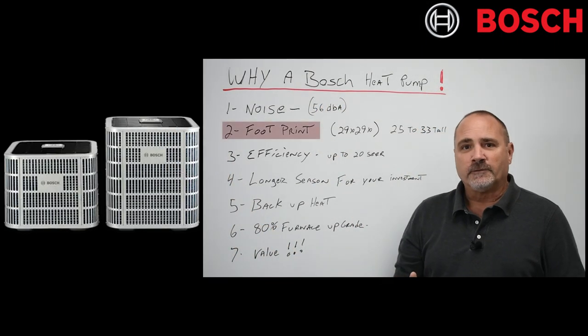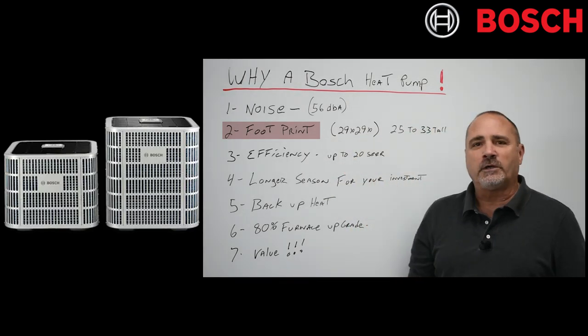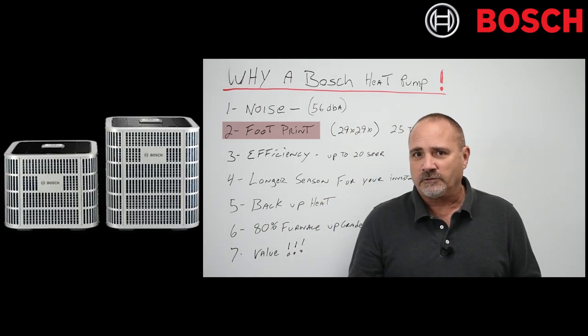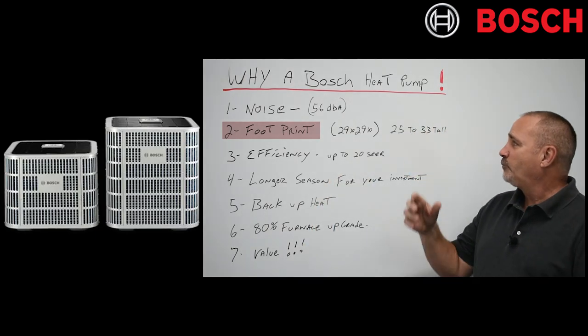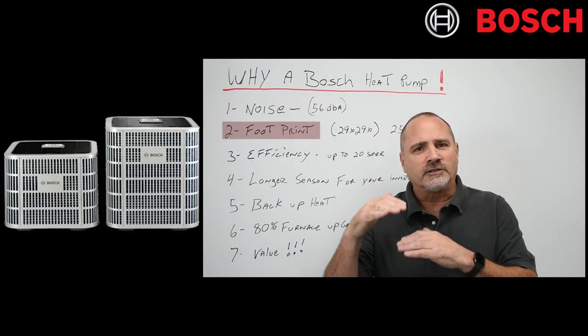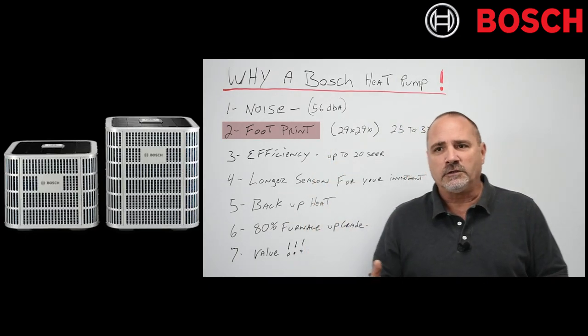Number two, the footprint. All these units, whether it be a three ton or five ton, are 29 inches by 29 inches — that is darn small for something that you can get up to 20 SEER efficiency from. 25 to 33 inches tall, depending on whether it's a three ton or five ton. Small footprint — if it's outside a window, people don't have to look at a god-awful huge thing.